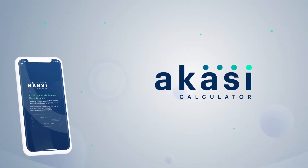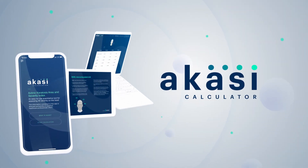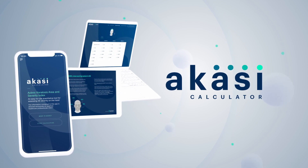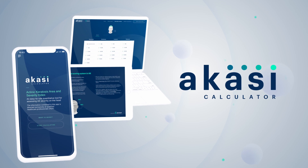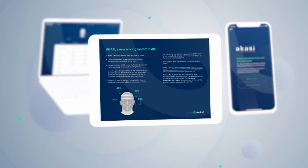Together with the authors, Almiral has developed the first digital application to ease the use of this scoring system in daily practice. Suitable for smartphone, tablet, or desktop.